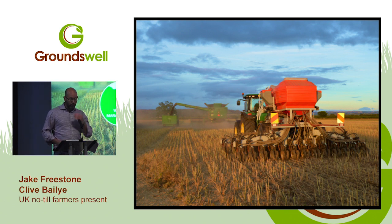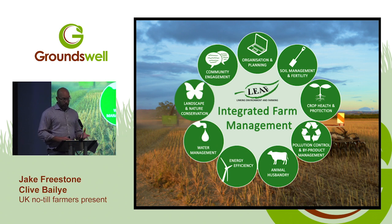We've been a LEAF demonstration farm since 2012. LEAF — Linking Environment And Farming — is a fantastic organisation, really passionate about sustainability. Overbury has been in the same family since 1722 and we're looking at the next 300 years ahead. We do a lot of social media, open farm Sunday, LEAF lambing days, and get probably 1,200 to 1,500 people around the farm every year.